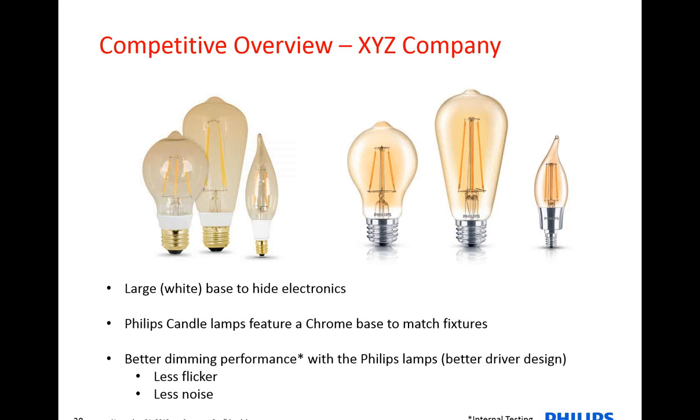In the future we can see extensions to the candelabra where it could have different colors — a gold base, a brushed nickel base, or even a copper base, depending on what we hear from the field. We also received feedback from some of our control partners that some vintage lamps don't perform well with dimming, and we see a lot of these lamps used with dimming systems to get that ambience. So we really improved our driver design to ensure there's less flicker when dimmed and also definitely less noise. This was appreciated by a lot of the control companies, and we hope our customers will like it as well.